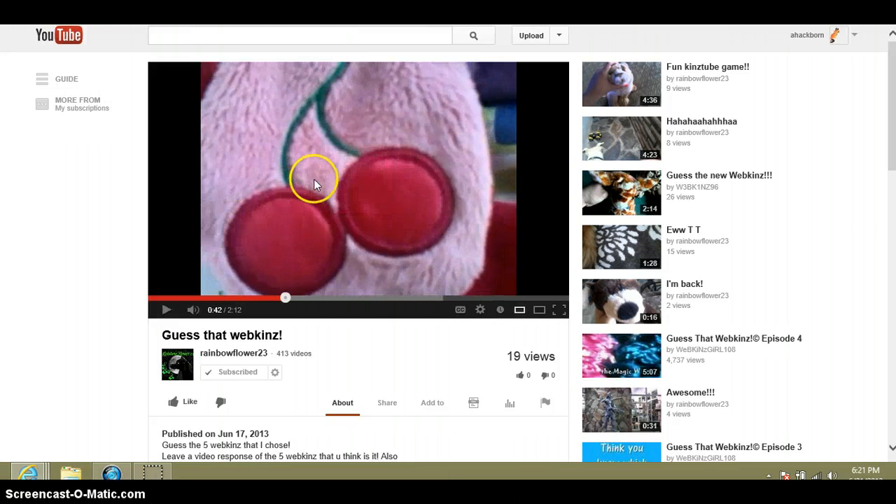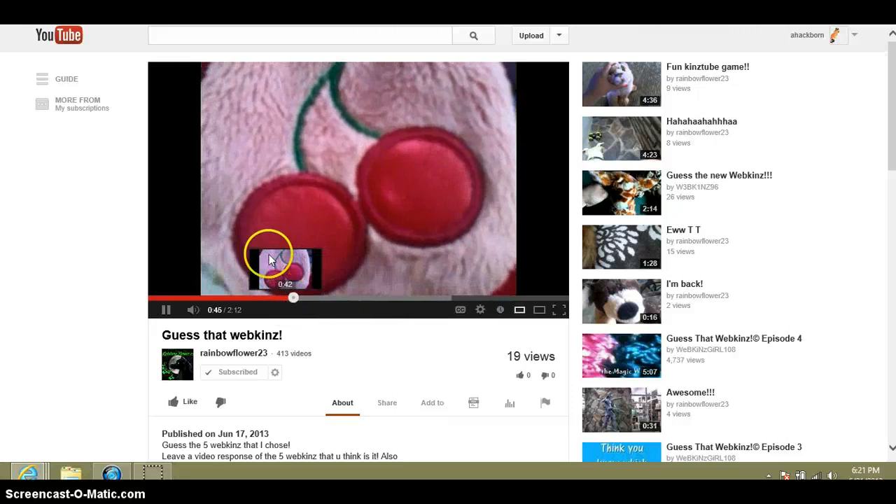This Webkinz has a really... That's the cherry soda pop. What a cute cherry on it. What Webkinz is that?